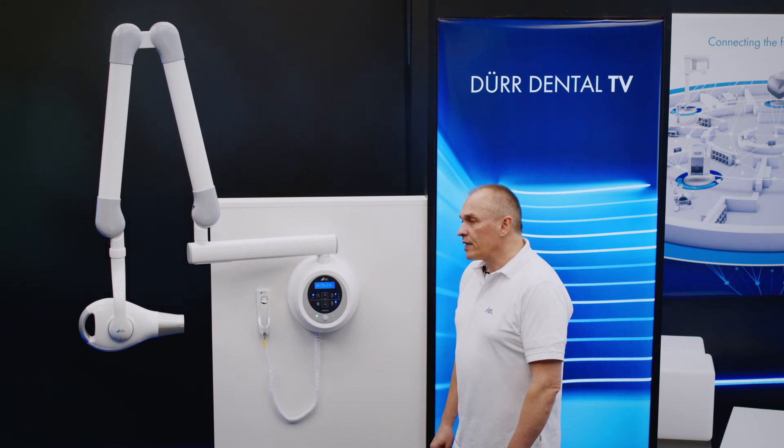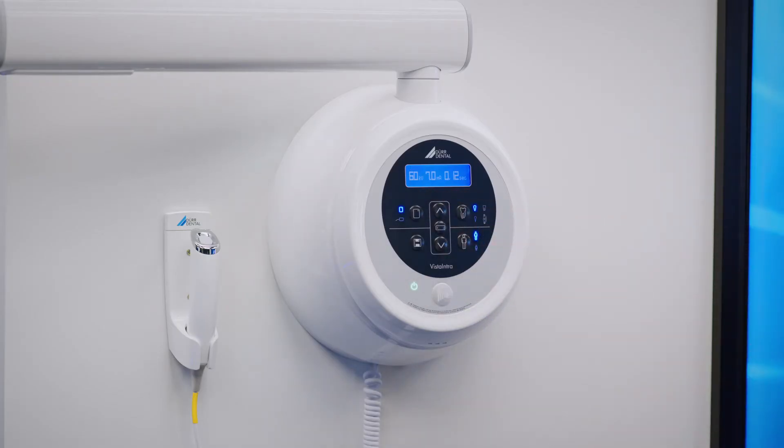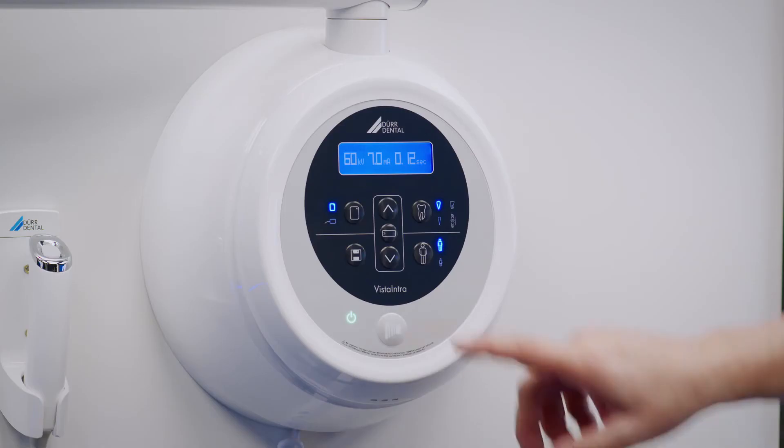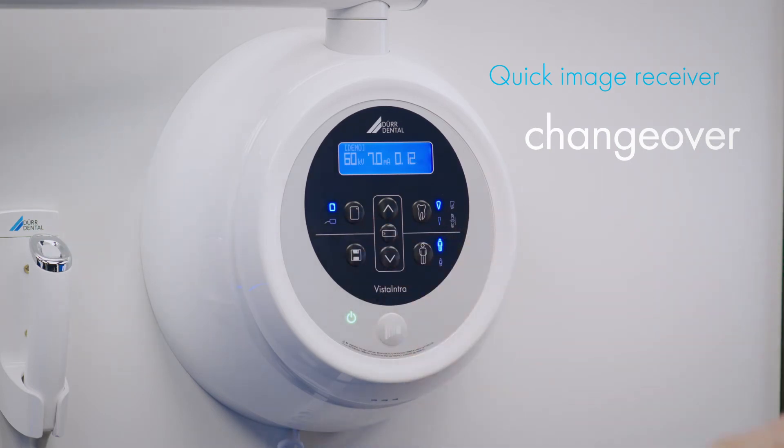The transparent and easy to understand control panel with multi-function display navigates you efficiently through the functions and visualizes all x-ray parameters as well as the dose area product. Easy changeover of the various image receivers and thus the level of sensitivity is of course assured, and the system always saves the last mode used, even after being switched off and back on again.